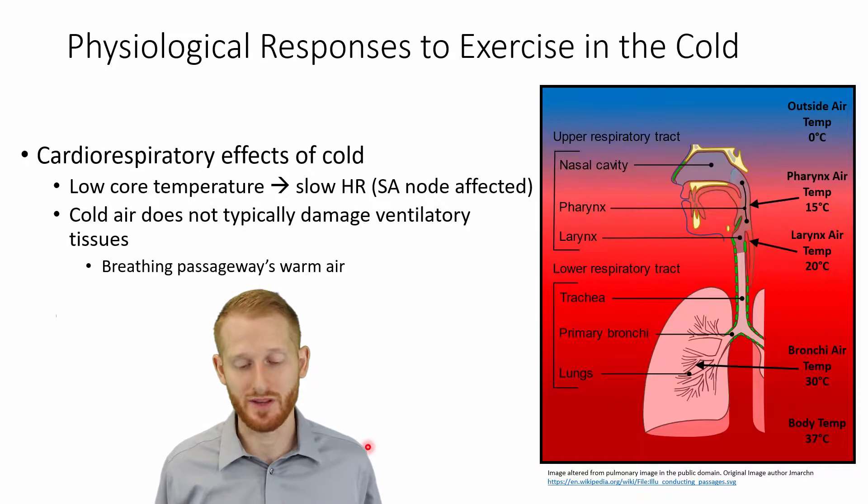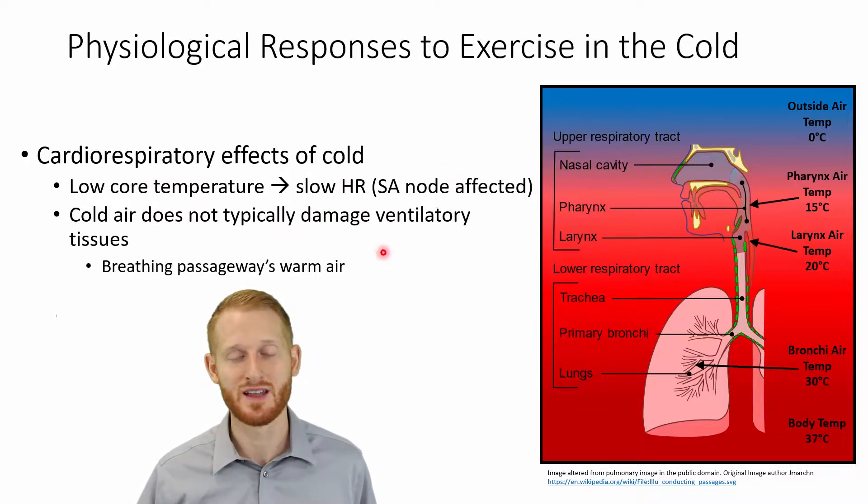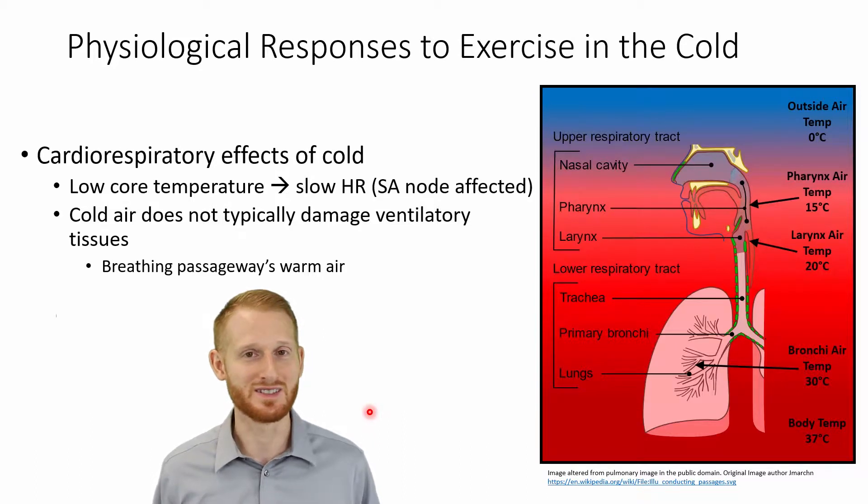If our bodies get really cold, it's going to lower our core temperature. If our core temperature lowers, it's going to affect the SA node of the heart, which is going to lower heart rate. All kinds of other things can also happen — eventually this can cause arrhythmias, a cardiac arrhythmia creating a potentially deadly situation.